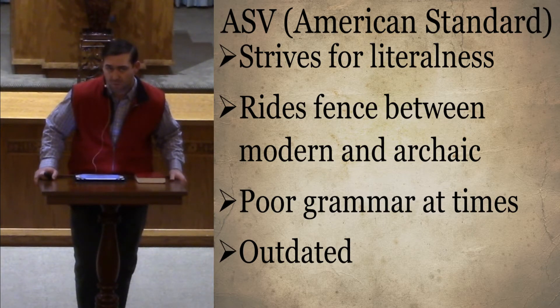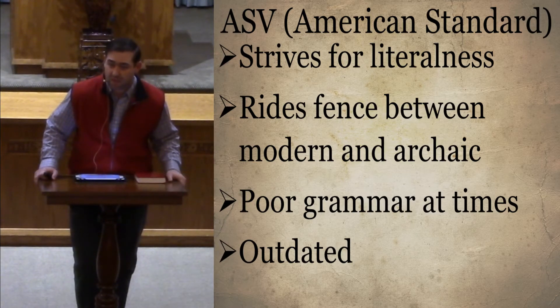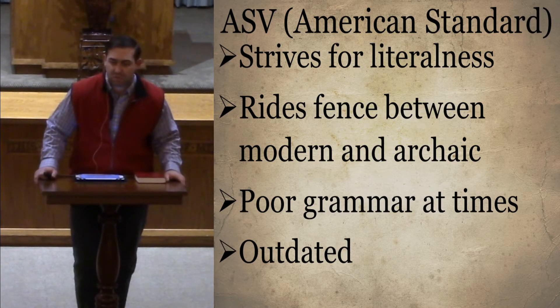There was one translation that changed all of them except when talking to deity — like the Lord's Prayer — because people were so accustomed to it. You may have somebody get up and pray using 'thee' and 'thou' — they would never use it in their everyday language, but that's just how they were raised praying because of their parents or church tradition, which is fine. It's more of a tradition type.